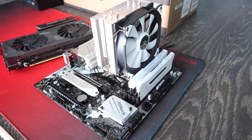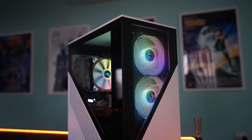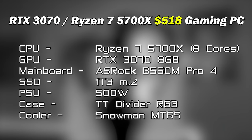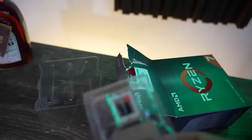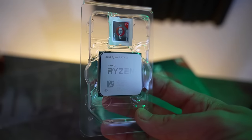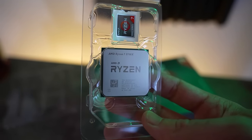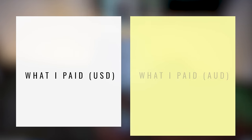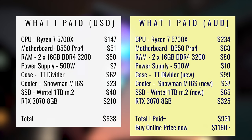If you want to build one of the most relevant gaming PCs this year with an eight-core 16-thread Ryzen 7 5700x and an RTX 3070, today's the right video for you. We are mixing used and new parts together, and it's coming in just a tad over $500 USD when I tallied up the deals I got.